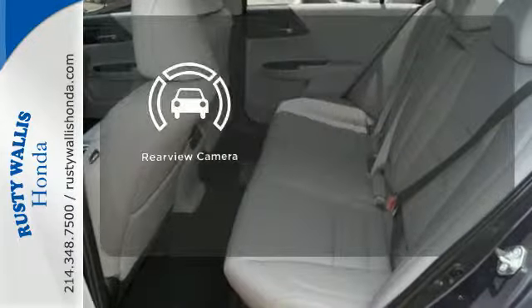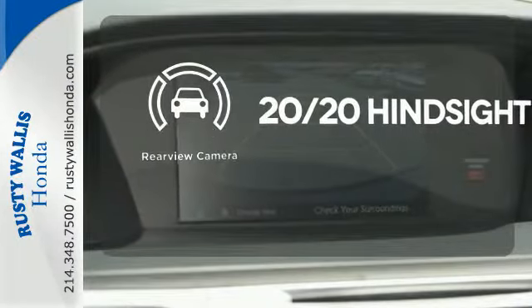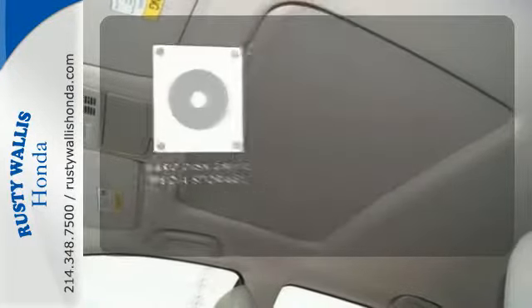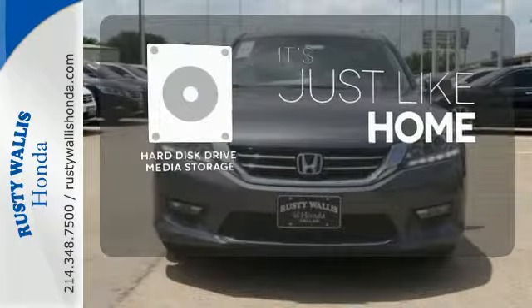See objects previously out of sight with the rear view camera. The heated seats keep you comfortable no matter how cold it is. Stay informed and entertained with the hard disk drive media storage.